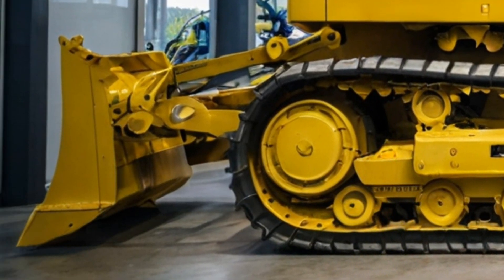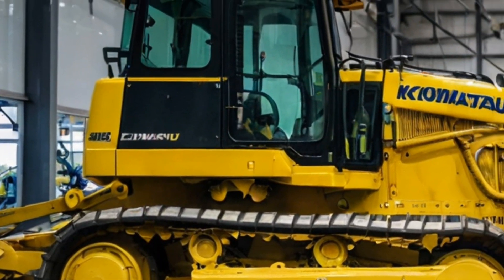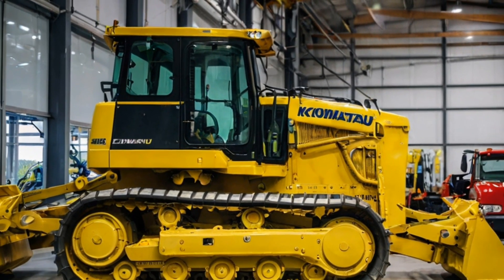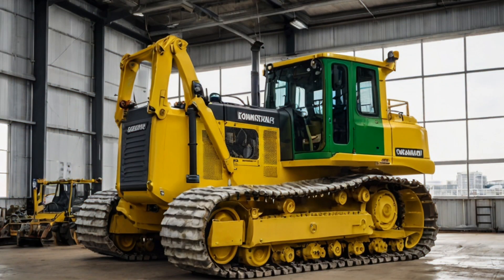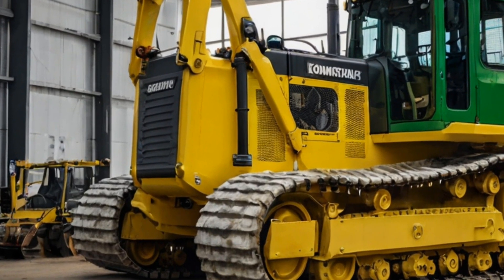Whether it's pushing massive piles of dirt, clearing rocky terrain, or working in extreme conditions, this dozer can handle it all. The engine is designed to provide maximum efficiency while delivering incredible torque, making it the ultimate tool for large-scale earth moving projects.